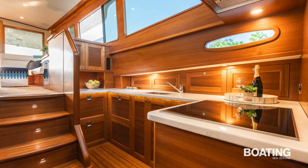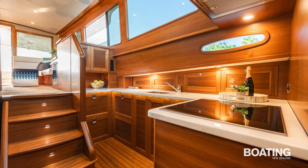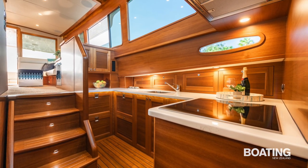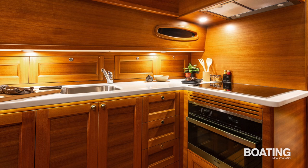Laugh-A-Lot is a galley-down version, but the preparation area enjoys easy access via companionway stairs and is completely open to the saloon from above. The all-electric galley is well appointed, and the washer-dryer is tucked away under the companionway stairs.